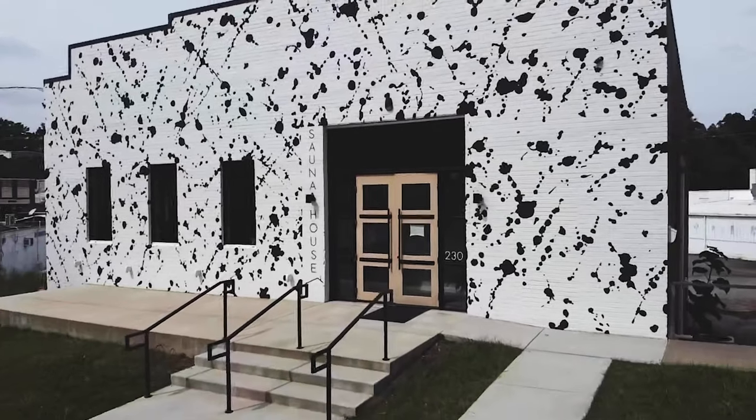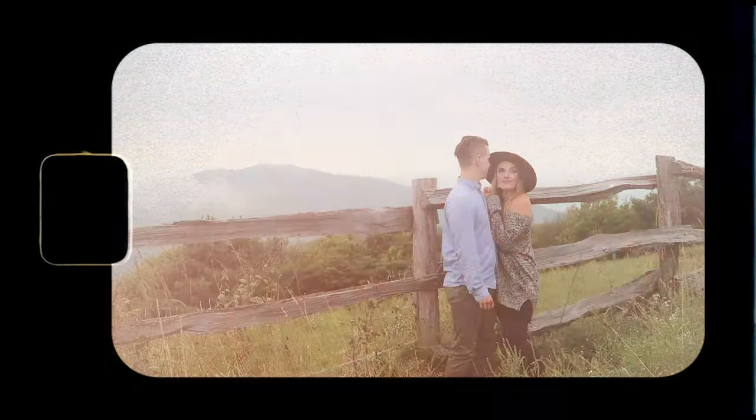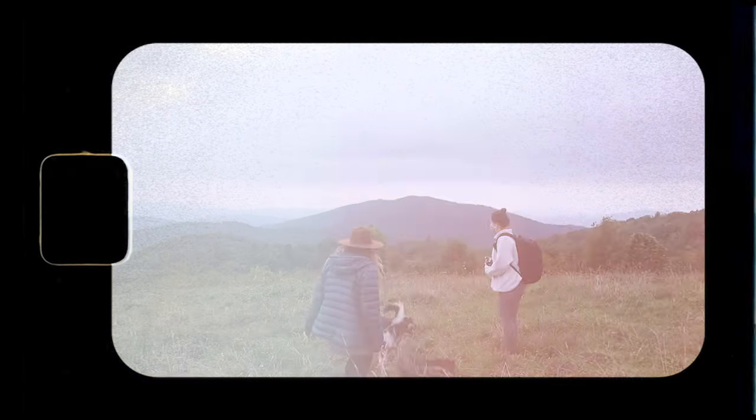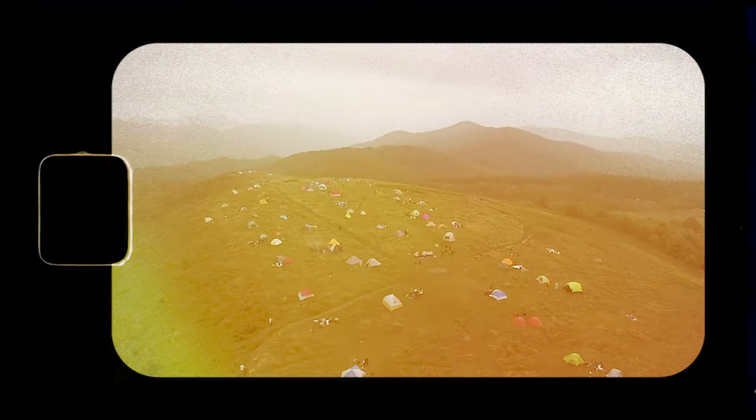We always leave that place feeling super relaxed and healthy. We go every single time we go to Asheville — it's that good. With Asheville tucked in the Blue Ridge Mountains, the outdoor activities are almost endless. There are hikes, waterfalls, and more hikes. But for the photo shoots we've done there, the ease of access and the location is what makes us go to Max Patch.